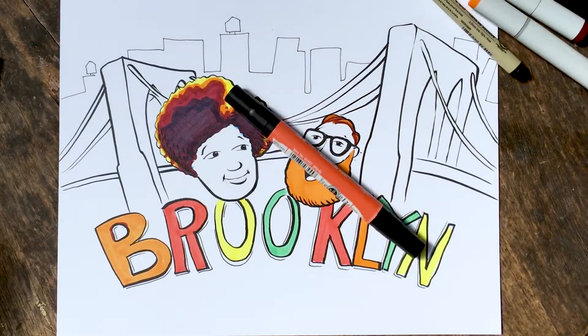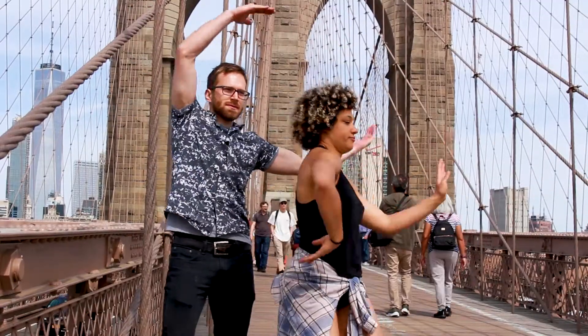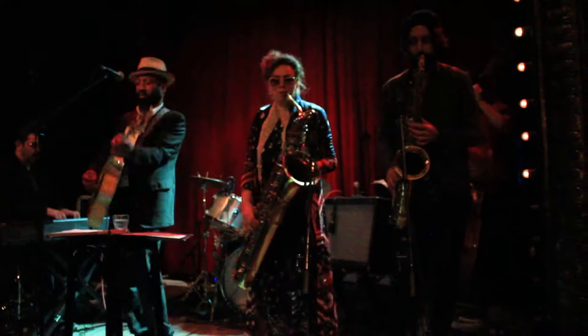And welcome to Brooklyn. We are about to show you a glimpse of what Brooklyn has to offer by giving you the insider scoop on local art, cuisine, and culture.